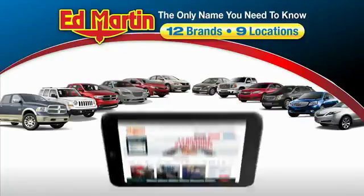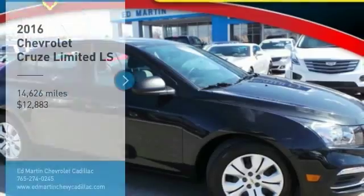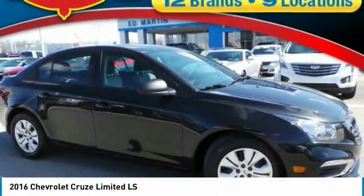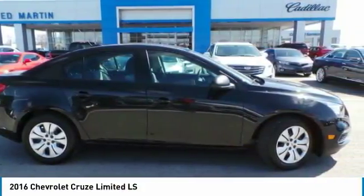Thank you for clicking our video. You can also shop over 4,000 more cars and trucks online at edmartin.com. Pick up this great vehicle, which is available today. This could be the one you've been searching for. Contact the dealer today and get behind the wheel.